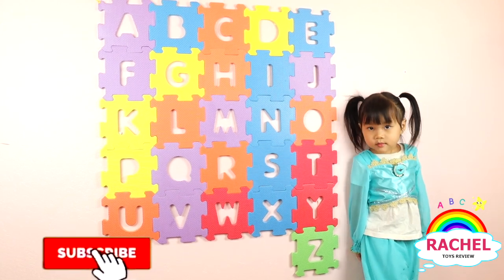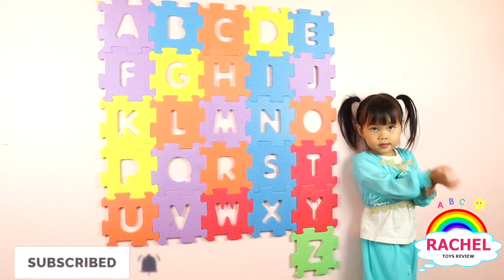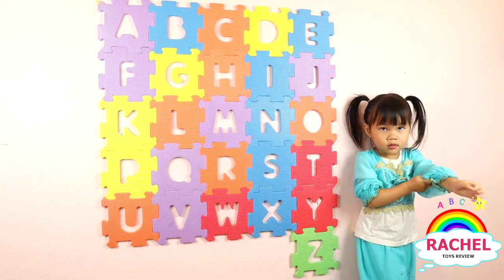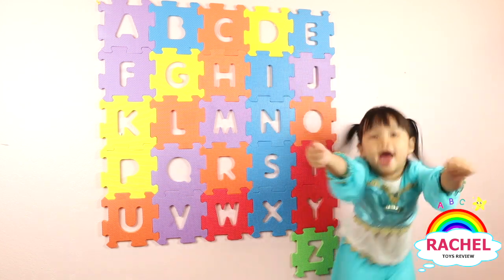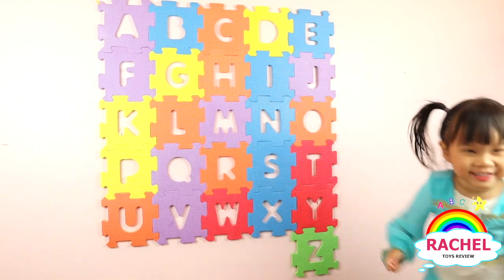Okay, Rachel, guess what? Today we are learning the alphabet. Are you ready? Uh-huh. Are you excited? Yeah! All right.